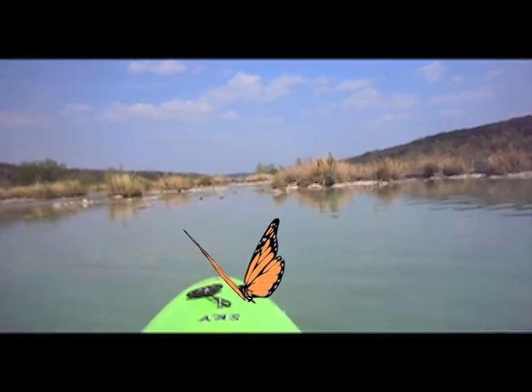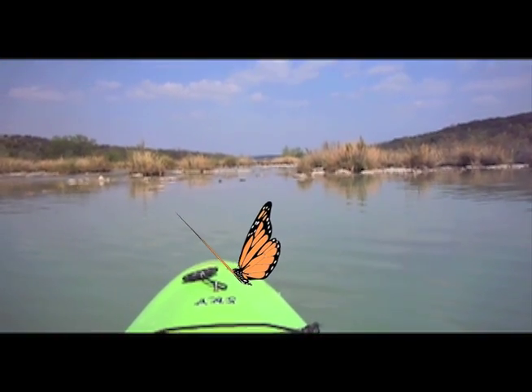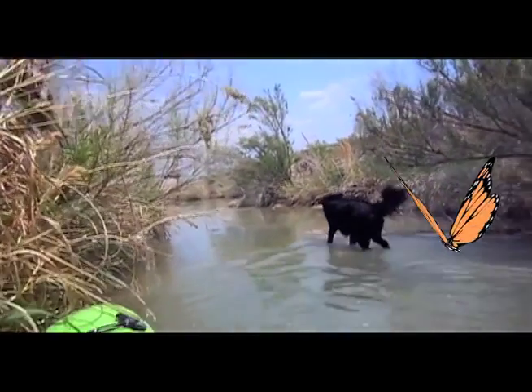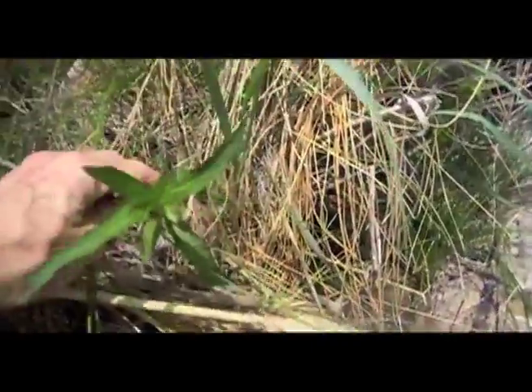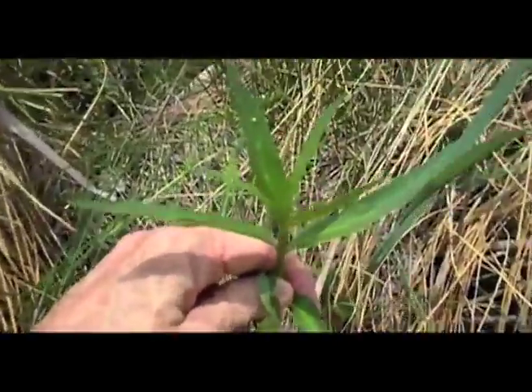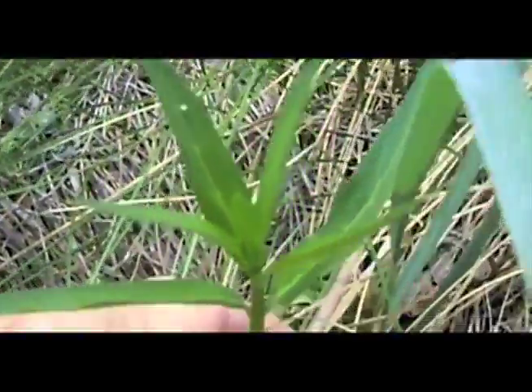We call these the Tigger Islands, and we're right on the Monarch Flyway here on the Llano River between Mason and Junction in Mason and Kimball County. Right along these banks, this is where the swamp milkweed usually is. Let's see what we got here. What do you know — there's an egg on there. See it? Right on top. That's not usually where they put them.